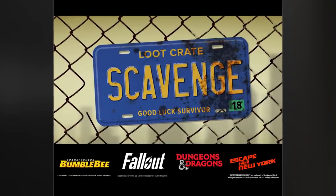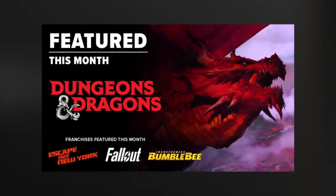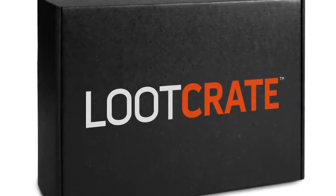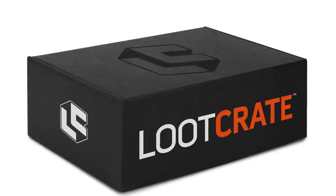Before we dive into this video guys, we've got to give a massive shout out to our sponsors Loot Crate, who have just so happened to have curated one of the most awesome collections of nerd artifacts that I've ever seen, and you can only get your hands on it if you sign up now. Their latest theme is Scavenge, and it features some epic loot from Dungeons and Dragons, Escape from New York, Fallout, and of course Bumblebee. Each crate is valued at over 45 bucks, and if you subscribe now, you get the chance to win the Mega Crate — a monthly prize of legendary loot valued at over $2500.